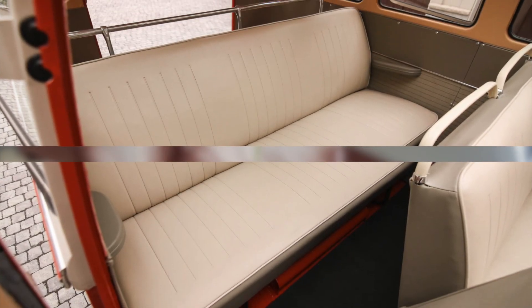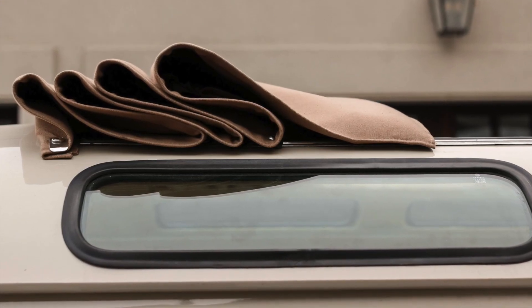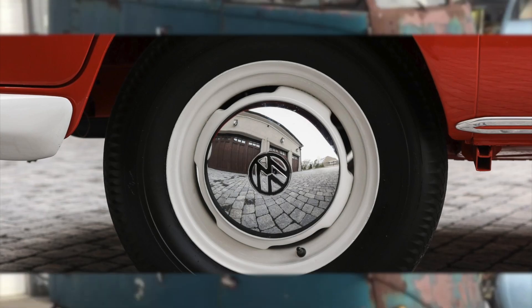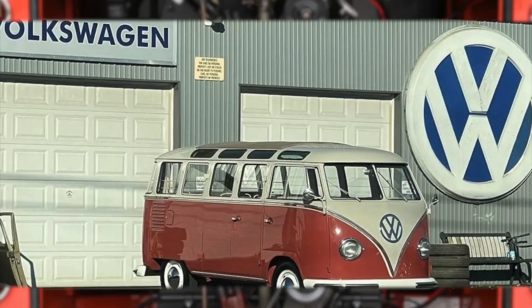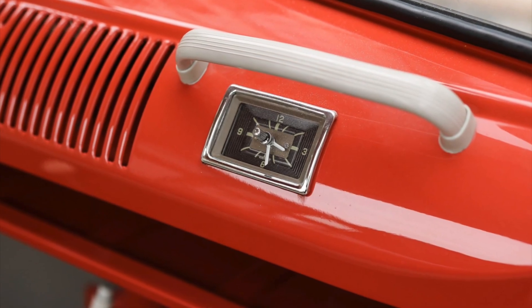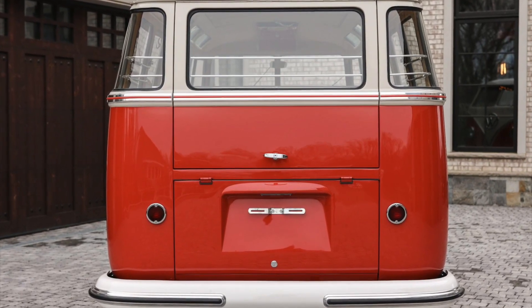The restoration extended to the entire drivetrain and interior as well. Notable features of this restored Samba Microbus include a tan fabric sunroof and chrome hubcaps adorning white-finished steel wheels. From basket case to showpiece, this meticulous restoration of the 1959 23-window Type 2 Samba Volkswagen bus is a testament to the enduring legacy of Volkswagen's iconic Type 2 buses.